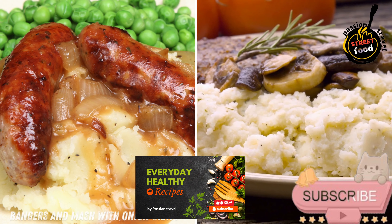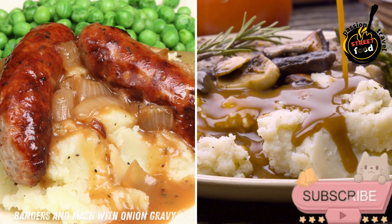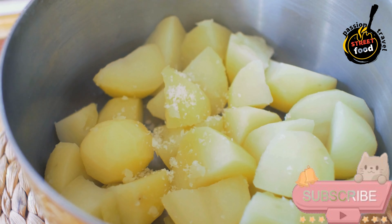Bangers and Mash with Onion Gravy — succulent sausages, typically made from Irish pork or beef, served with creamy mashed potatoes and smothered in rich onion gravy. A true Irish comfort food.